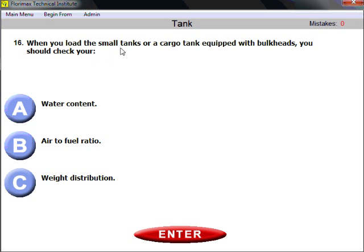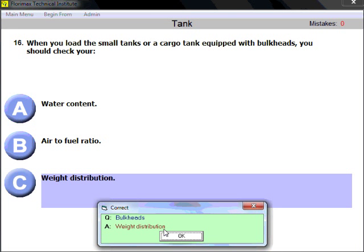Question sixteen: when you load small tanks or a cargo tank equipped with bulkheads, you should check your weight distribution. Remember: bulkheads and baffles are two types of equipment used to separate the inside of a tank. Baffles have holes and fluid circulates through them; bulkheads do not have holes. With bulkheads you need to pay particular attention to weight distribution because fluid is prevented from circulating freely.